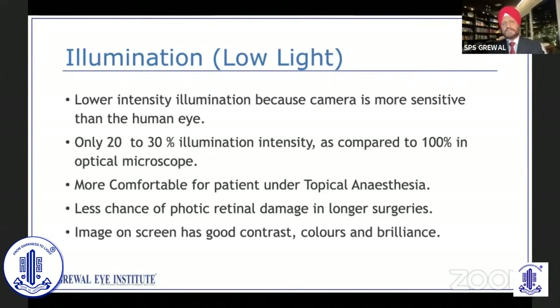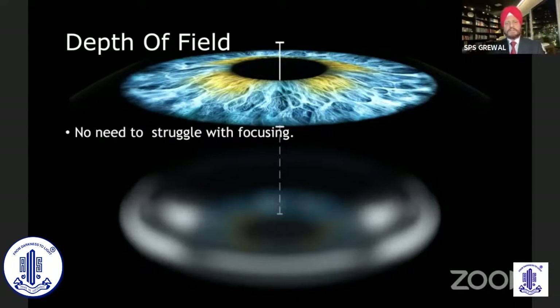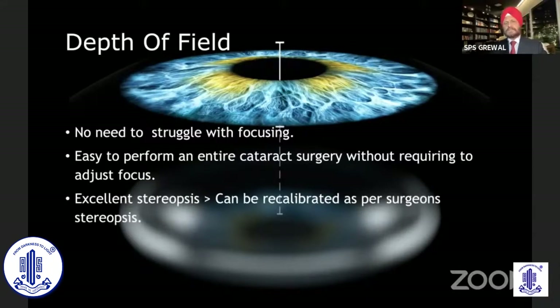These image parameters are adjustable, but once the RTO is installed and you've set it once, you don't need to change it again. Another big advantage is the depth of field. We have all worked on earlier microscopes with fixed magnification and fixed focus. In RTO 800, the depth of field is amazing — you need not struggle with focusing. Once you focus at the beginning of the surgery, you can complete the entire cataract surgery without requiring to adjust the focus again, and it gives excellent stereopsis.